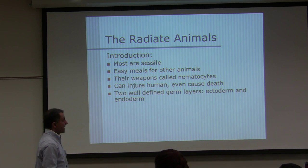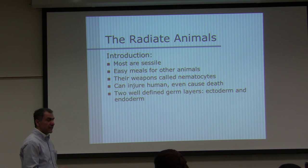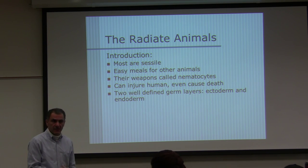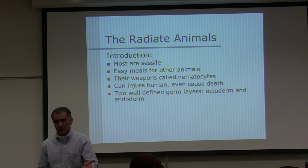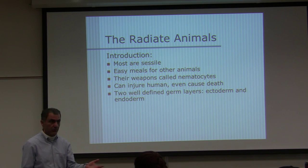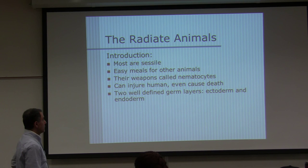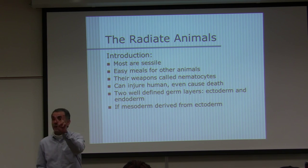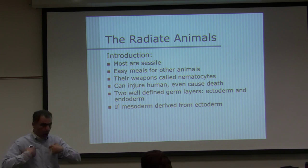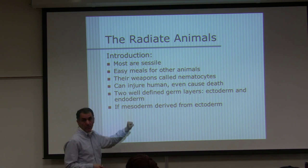Cnidarians have two well-defined germ layers — ectoderm and endoderm. They do not have mesoderm. Sponges do not have any germ layers. These animals have ectoderm and endoderm, so they are diploblastic animals. We humans are triploblastic.